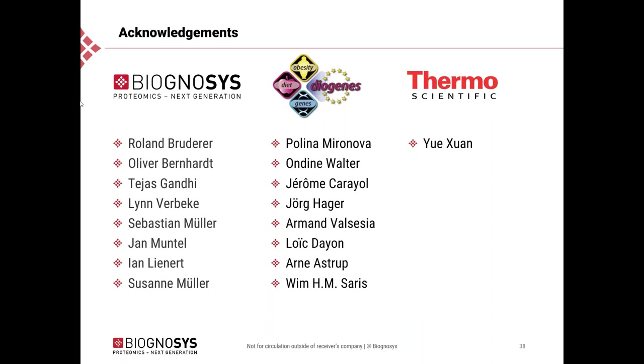Mike asks how DIA-derived and DDA-derived project-specific spectral libraries compare, and whether they are complementary in terms of peptides identified. Lukas responds: when you have a very extensive and deep project-specific spectral library, searching the DIA data at some point does not add a whole lot more in terms of proteins that can be quantified. Tejas Gandhi also had a poster at ASMS about this topic available on the Science Hub. However, in a typical case where you have not put extensive effort into making a project-specific spectral library, searching the DIA data will add something to the library, which is very interesting.